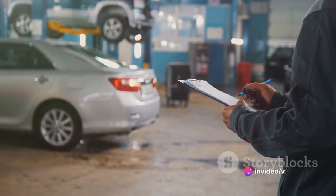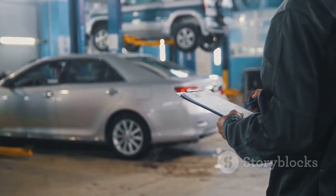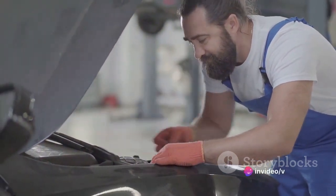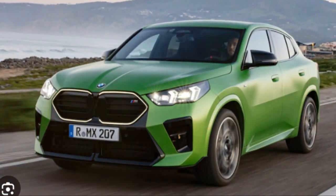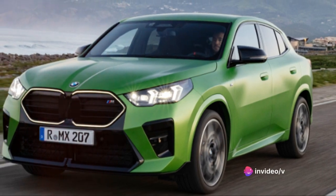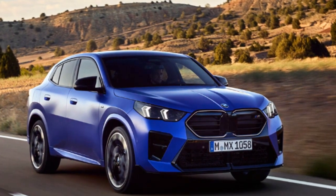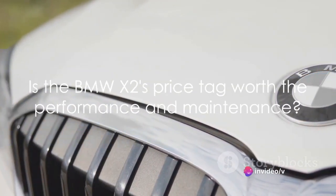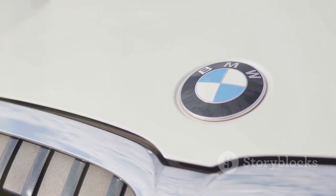Now let's shift gears and talk about maintenance. Like any other car, the BMW X2 requires regular service to keep it running at its best. The good news is that service intervals are conveniently long, meaning fewer visits to the mechanic. The car's built-in condition-based service system keeps track of the vehicle's health and alerts you when a service is due — handy, isn't it? As for reliability, the BMW X2 scores high, built with the precision and high-quality materials you'd expect from BMW. Keep in mind that maintaining a luxury vehicle may come with slightly higher costs, but with the right care, the X2 is designed to serve you well for many years.